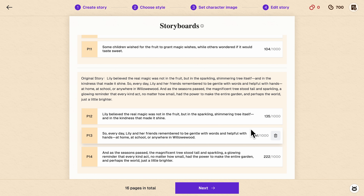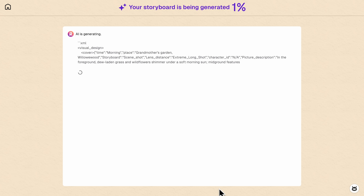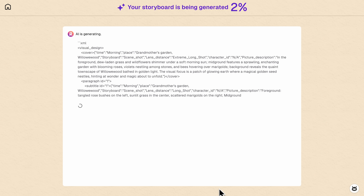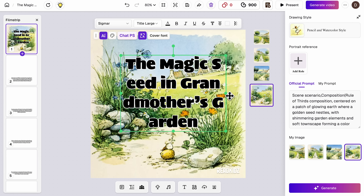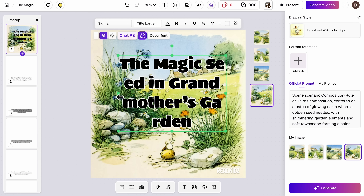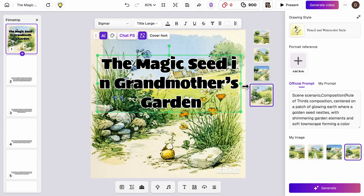When you decide your storyboard looks good, click Next to start generating page illustrations. For each page you'll get several image options to choose from. Click on any text element to move it around freely — you can change fonts, adjust sizes, and modify colors to match your design. You can also add background music and stickers to enhance your pages visually.